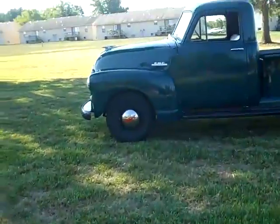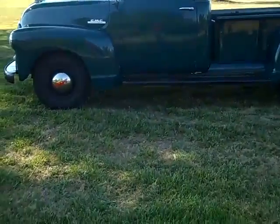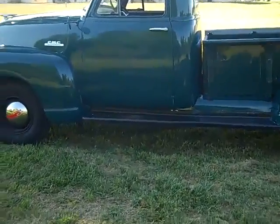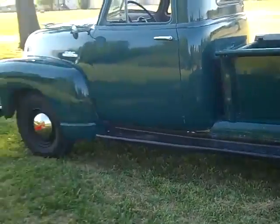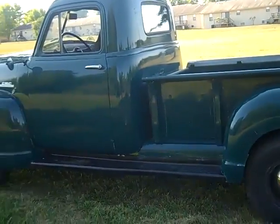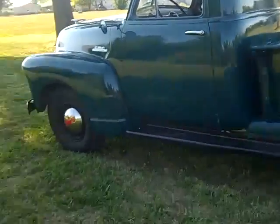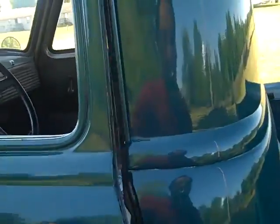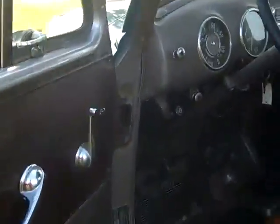It's got a brand new set of hubcaps on it. The interior is very nice. The body is in good shape — not perfect. It has very little rust. It has the best floorboard of any old truck I think we've ever had, and that's really the outstanding strong point of the truck.